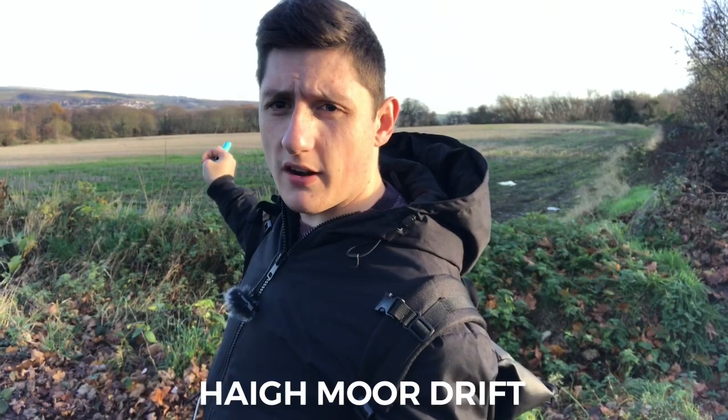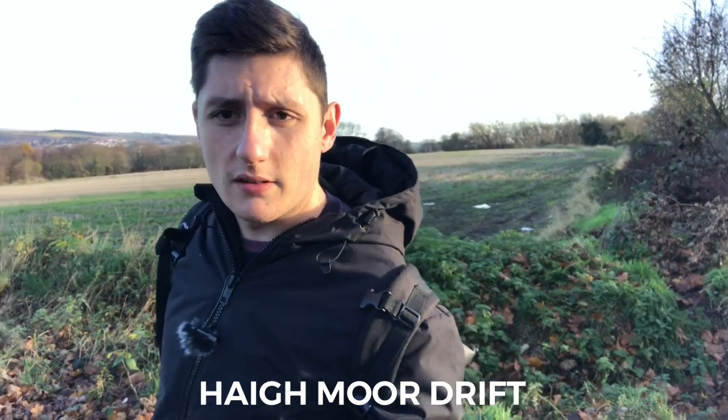Just behind me is where the drift should be — the former Haymore Drift Mine. As you can see just where those trees are, that should follow the old drift. We're going to go into this field and have a look. I'm not sure what we're going to find; I've tried to check it out on Google Maps but it doesn't really tell you if there's much left. So it might be a waste of time, or we might find the entire drift — we're going to check it out anyway.